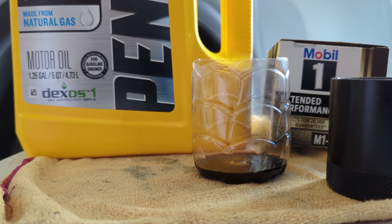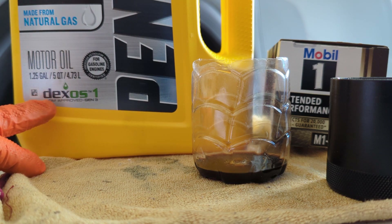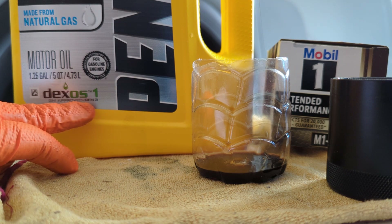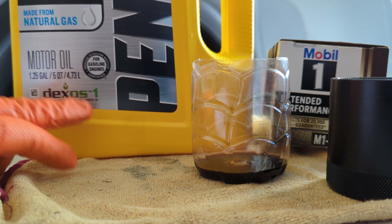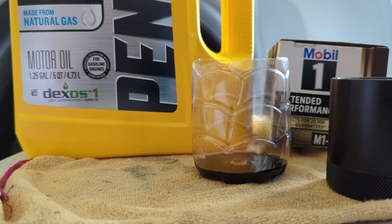Anyway, Penzoil Platinum full synthetic 5W30 — GM says you can run it at any temperature down to around negative 30. The key here is that it's Dexos1 GM approved, Generation 3 oil. Make sure you're running at least Dexos1 Gen 3 oil.